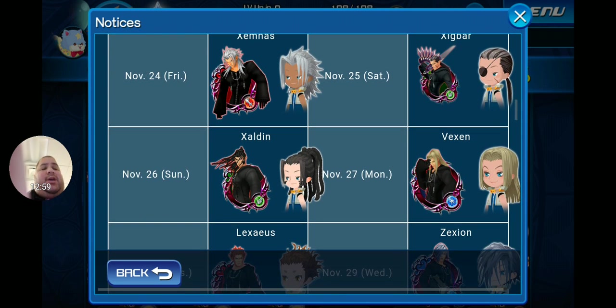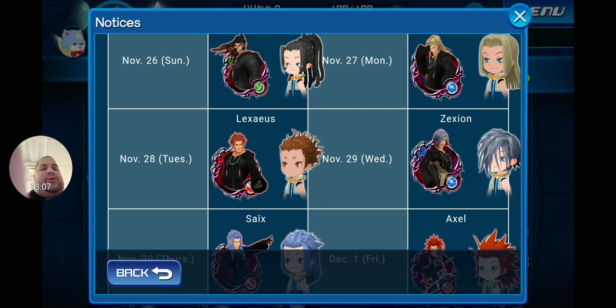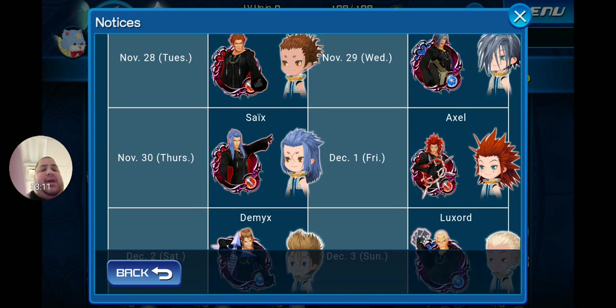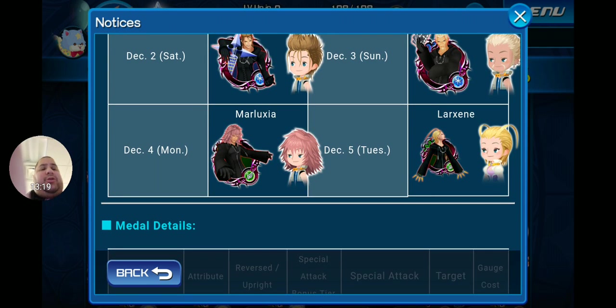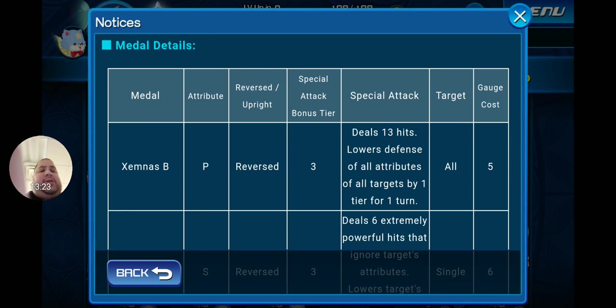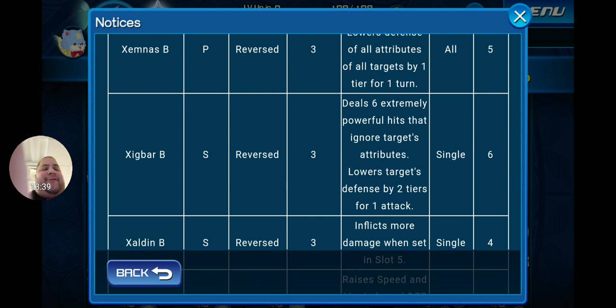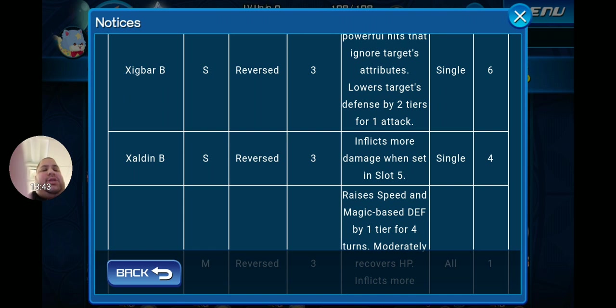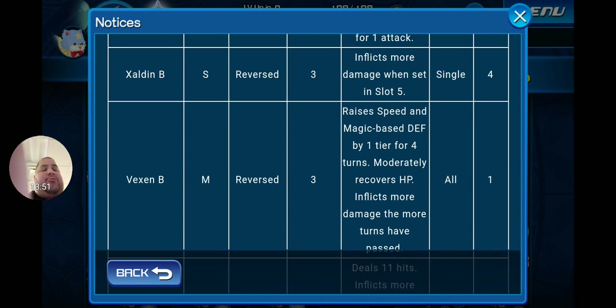Today's featured member is Zemnas B. Tomorrow (25th) is Xigbar B. November 26th: Xaldin B. November 27th: Vexen B. November 28th: Lexaeus B. November 29th: Zexion B. November 30th: Saïx B. December 1st: Axel B. December 2nd: Demyx B. December 3rd: Luxord B. December 4th: Marluxia B. December 5th: Larxene B. I'm especially excited about Xaldin B — I never had him and missed many high score challenges because of it.